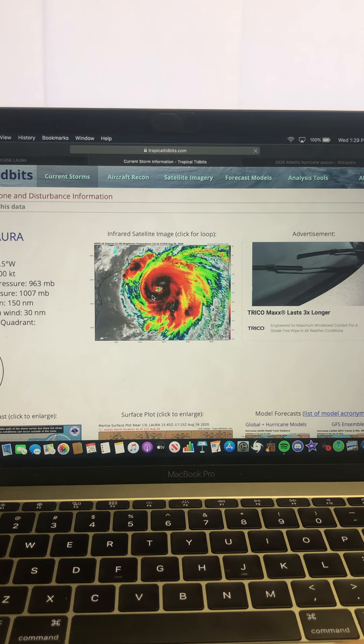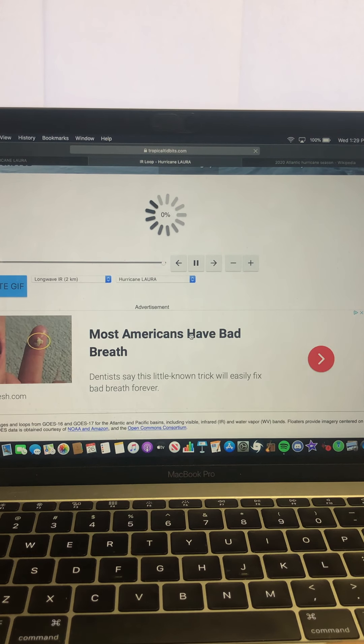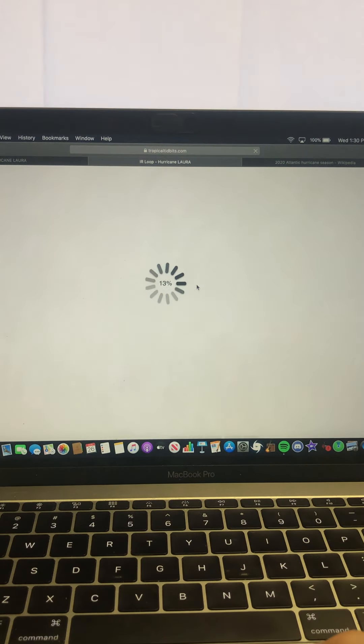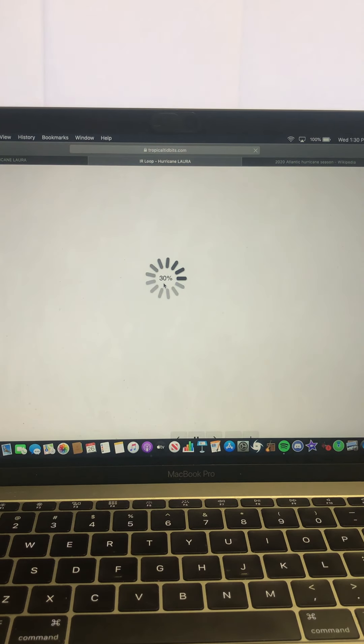Let me show you what the hurricane looks like on satellite imagery — it is just beautiful. The eye of the storm is truly, truly beautiful. You can see that eye is really trying to form and is looking really symmetric and well-rounded. That is definitely a sign that the storm is continuing to intensify and could peak towards a high Category 4. The current forecast from the National Hurricane Center has it peaking at 145 miles per hour — I think it could exceed that as well.